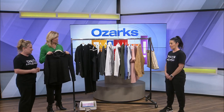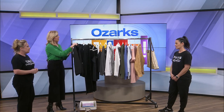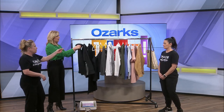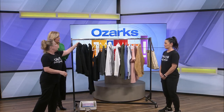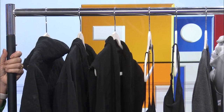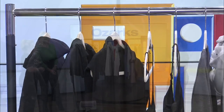One tip you had for me was about how to hang things. With these hangers you can literally just flip them — once you wear something, flip the hanger the wrong way and that shows you what you've worn, then you know it's time to move on. That is a really nice tip.